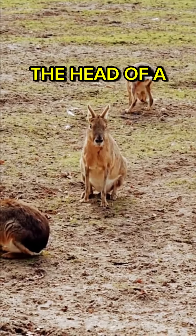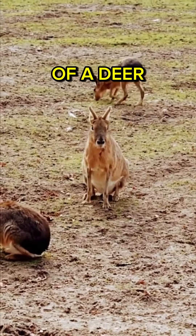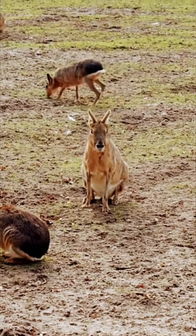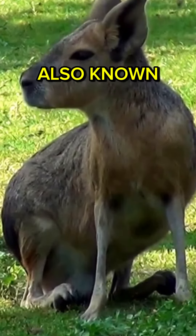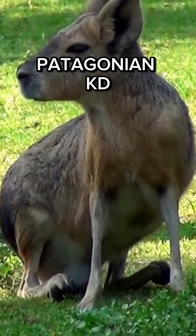Imagine an animal with the head of a rabbit and the body of a deer, mixed with a kangaroo. Meet the Patagonian Mara, the peculiar rodent also known as the Patagonian Cavy.